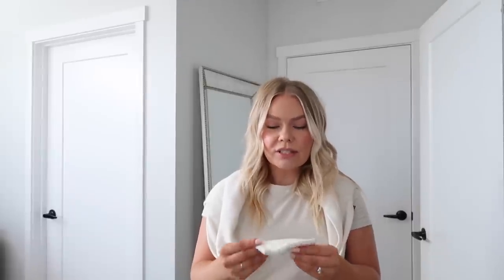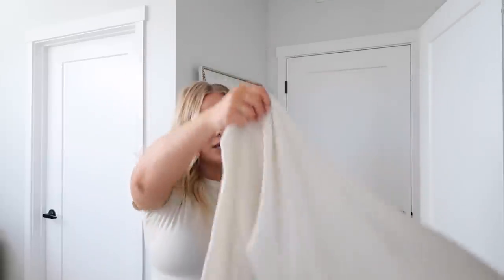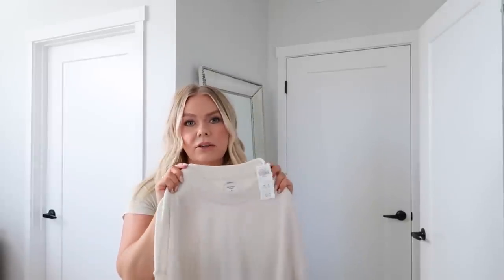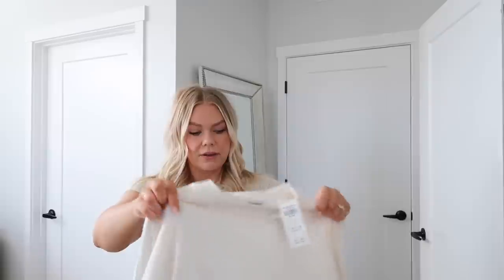I hope you guys enjoyed this little haul. Let me know if you have questions — I'll have everything linked down below. I'm realizing I spent quite a bit on this sweater so I think I'm going to return it — I didn't realize I bought the more expensive one. I still think it's a really nice sweater, a bit of an investment. I'm still deciding whether to keep it or not — it is a solid piece you'll have in your wardrobe for a very long time.